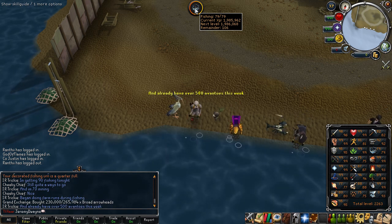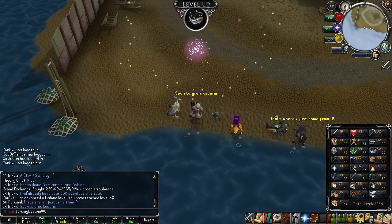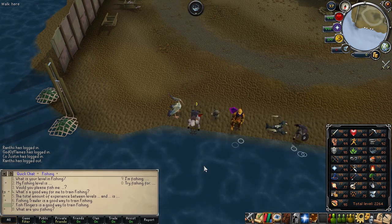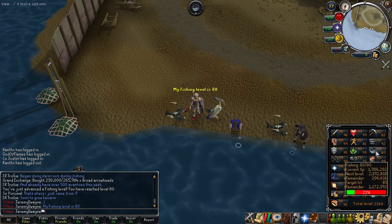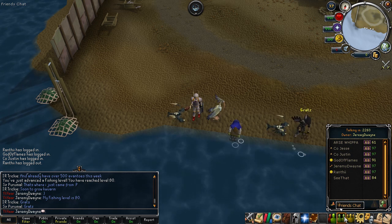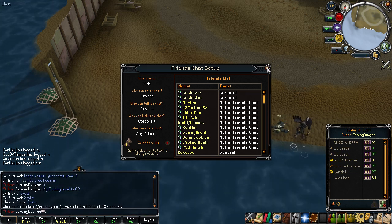I'll be releasing a guide on how to do that very soon. In this video you'll see me get 97 attack, which is pretty cool. I'll be doing this all the way to 99 attack, and then for 99 defense I'll probably just get it through slayer instead of AFK training. I really just want to crank out max melee so I can focus on getting 99 summoning and then do whatever I want from there.